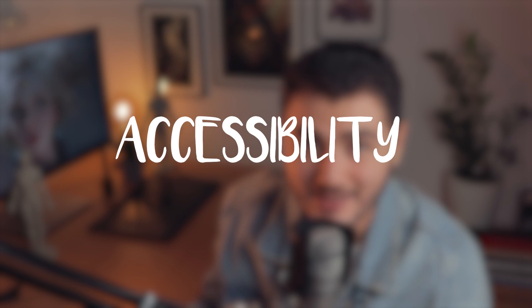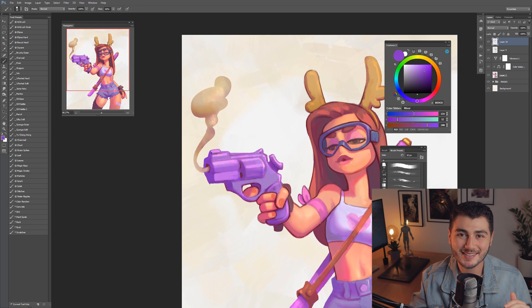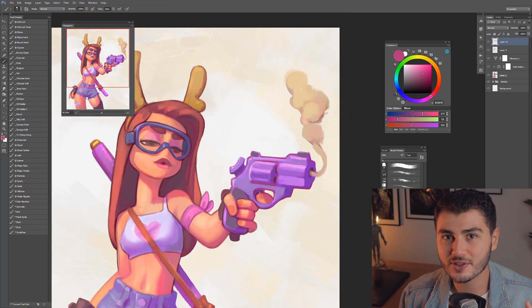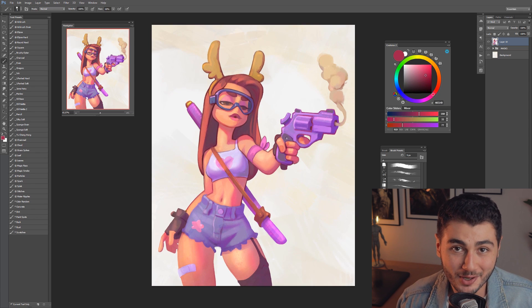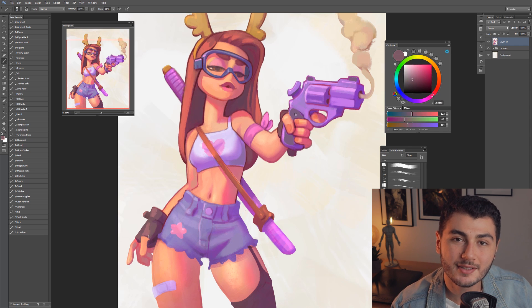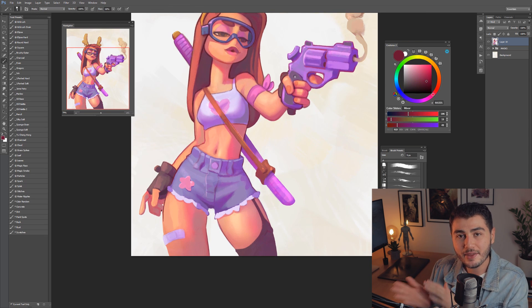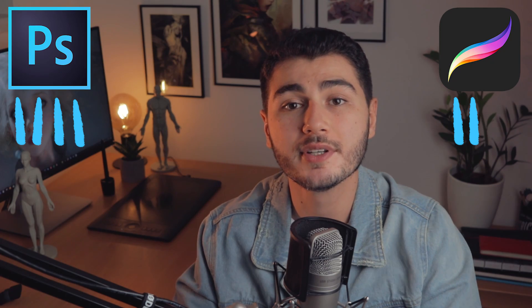Point number nine: accessibility. Photoshop is overwhelming. I remember the first time I got into the software — it was scary. Seeing all the menus, the tools, so much information and so many options that I really didn't know where to start. It just doesn't feel artist-friendly. On the other hand, Procreate is made to be simple. The UI is super clean and friendly. Options are hidden beneath other options so you're not confused. It is very artist-friendly. So in accessibility, the winner is Procreate.